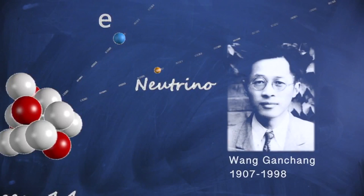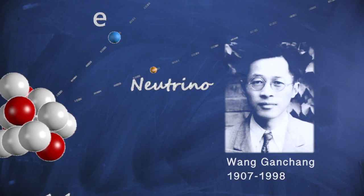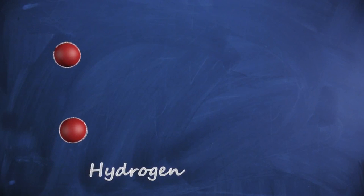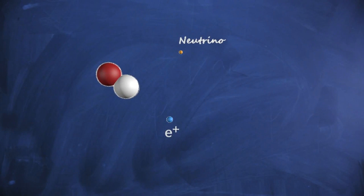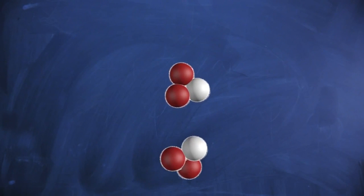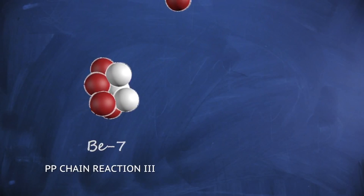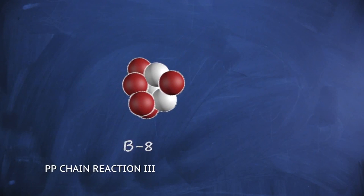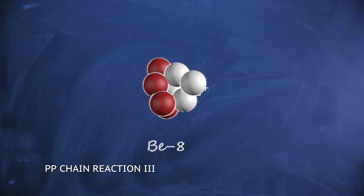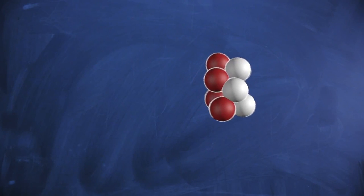Ten years later, Wang Gan Cheng proposed that the neutrino could be detected in a rare process known as beta capture. In the same nuclear reactions at the core of the sun, neutrinos are emitted at a rate of one neutrino for every million photons. Ninety percent of the neutrinos are released in the first proton-proton reaction. The most energetic neutrinos are produced in the proton-proton-3 chain reactions, but are much less abundant, accounting for only 0.11 percent of the energy produced in the sun.